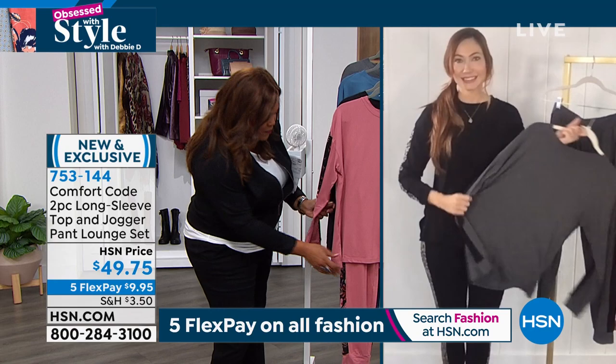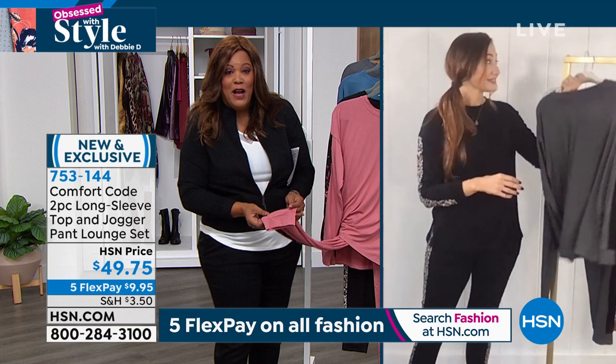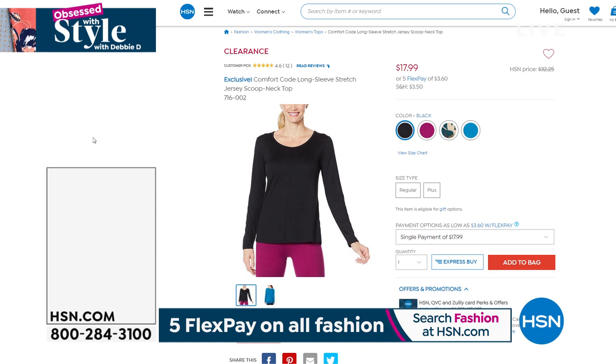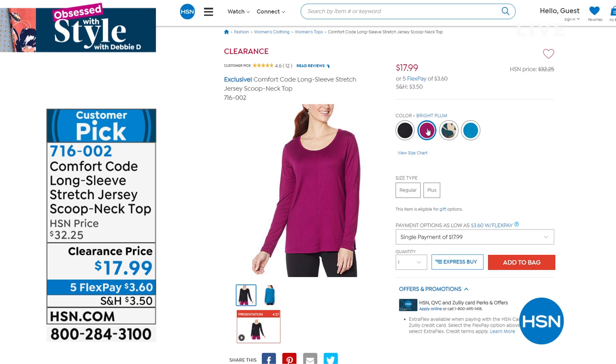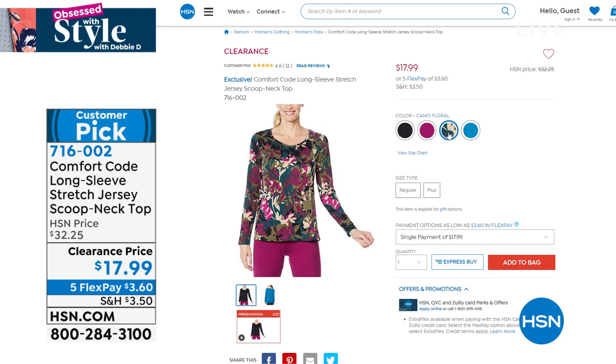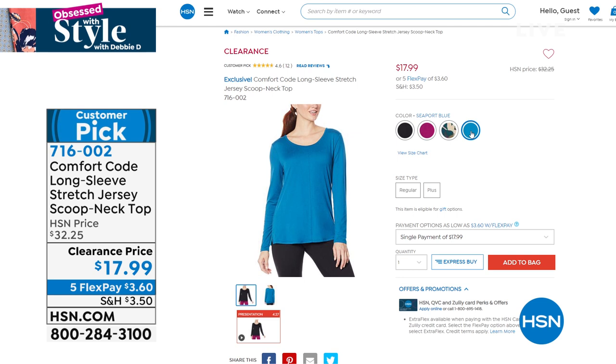Also on Comfort Code, Amy, I want to show them this top that you can wear back with this jogger set — it's on clearance. This is a Comfort Code long sleeve jersey stretch jersey scoop neck top for $17.99. We have it in black, a beautiful bright plum, a camo floral that goes back with the set, and a gorgeous seaport blue solid that you can put back on even with the black joggers. Pick up an extra little top that matches back — it's only $3.60 to get home.